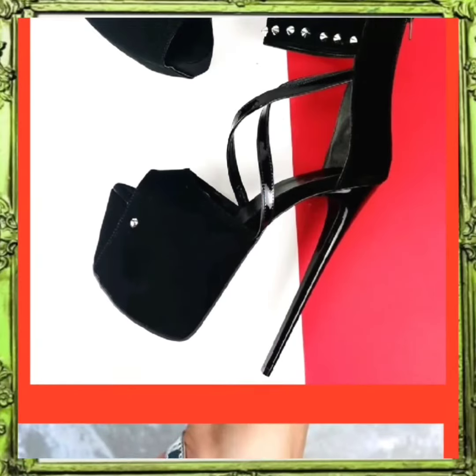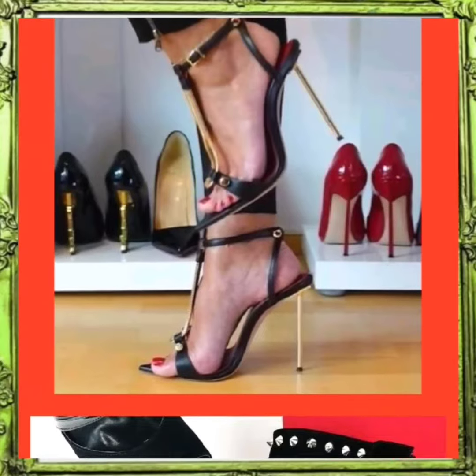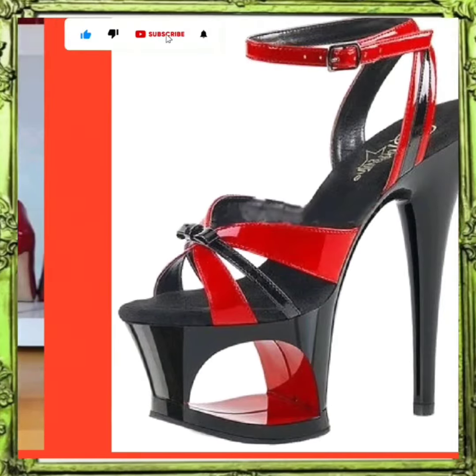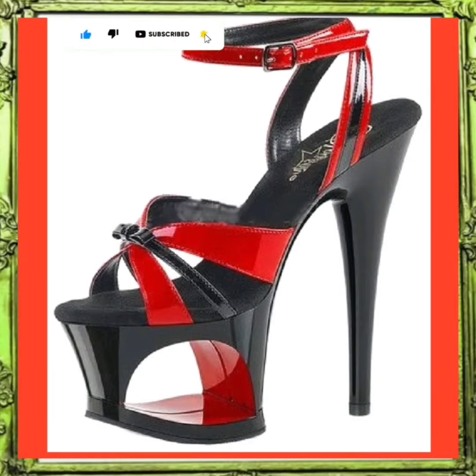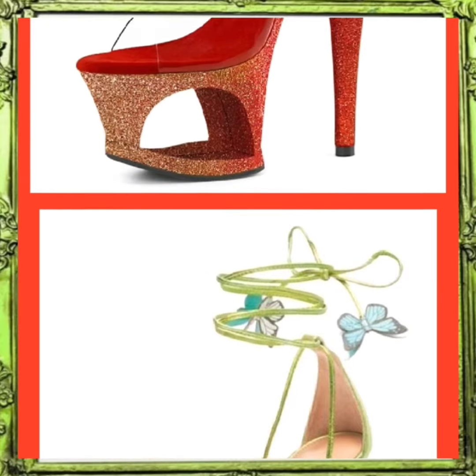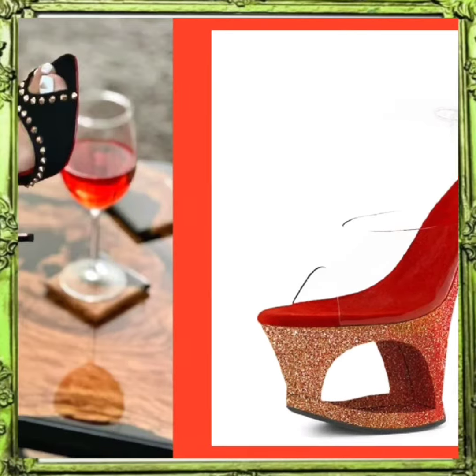Hello everyone, assalamu alaikum, how are you? I hope you all are fine and doing good with great health. I am here with one other video and today my video is about high fancy heels in really beautiful designs and different color combinations that look really amazing and beautiful.